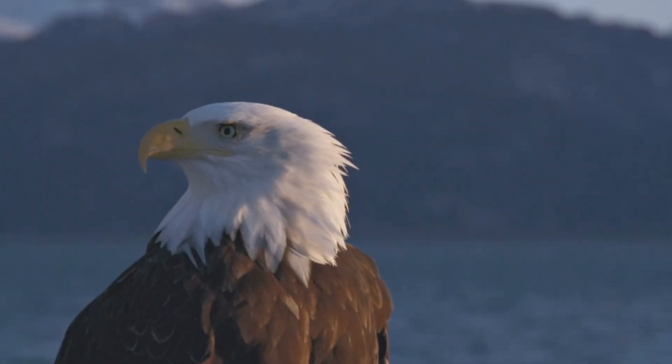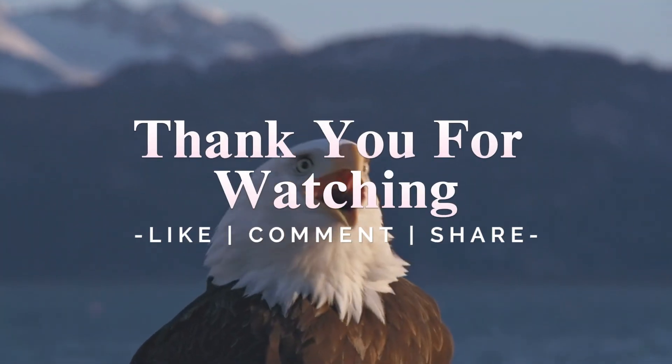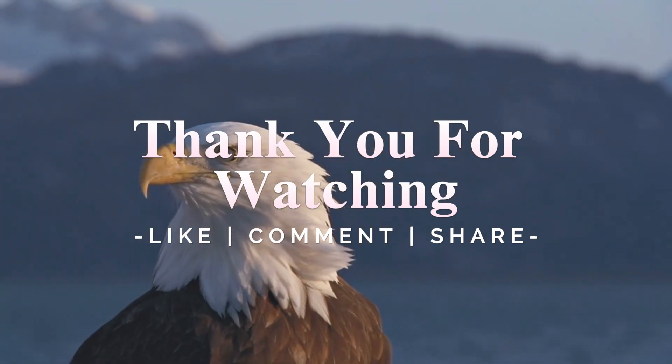Thank you for joining us on this journey through BirdLife 1.0. Stay tuned for more exciting adventures and discover the wonders of nature. Don't forget to like, share and subscribe for more amazing content.